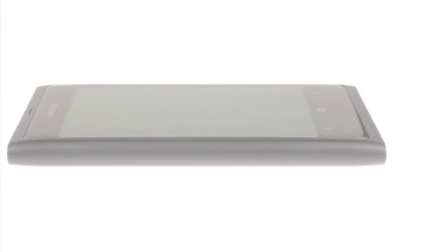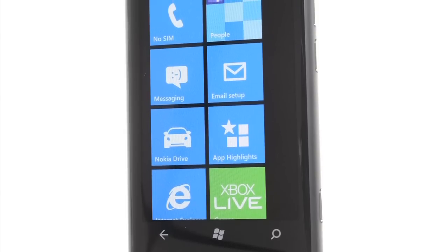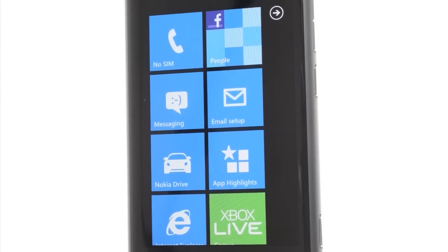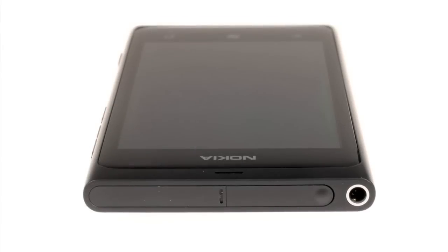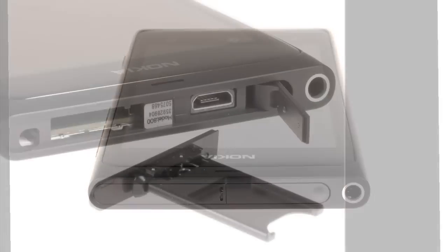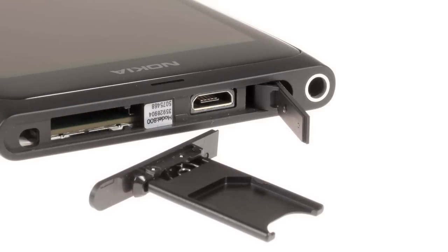The display is smaller than the 3.9-inch unit on the N9 and it's almost half as bright at its maximum brightness, though it still delivers the same impressively deep blacks and wide viewing angles. Along the top conceals both the micro-USB port and next to it the micro-SIM slot, as well as an exposed 3.5mm standard audio jack, just like the N9.